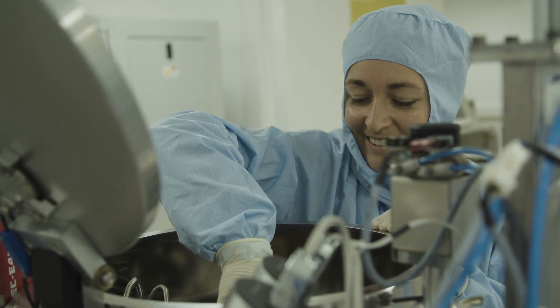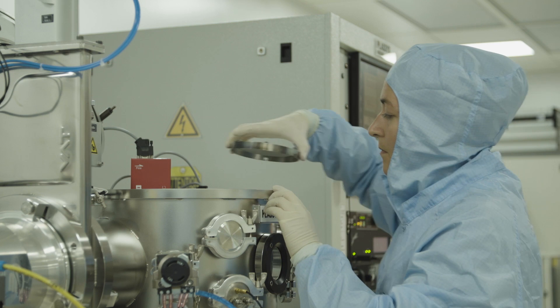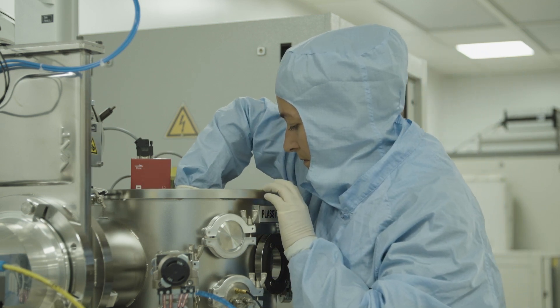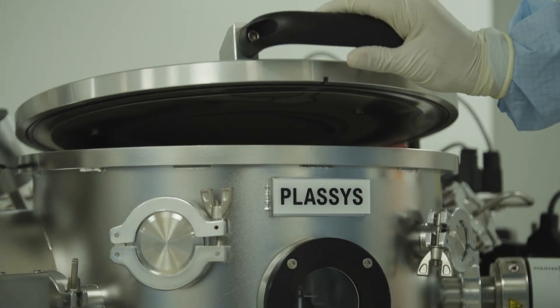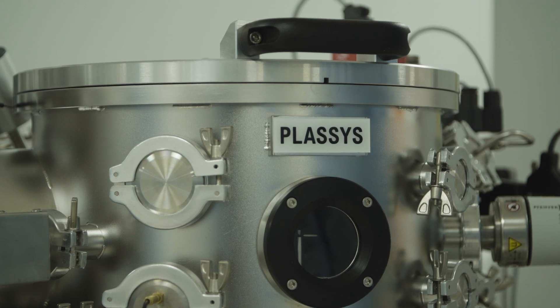It's located at the University's main campus in Surrey, close to London's Heathrow Airport, and with easy access to the capital. This exceptional facility provides services for research and development, prototyping and small-scale industrial production.